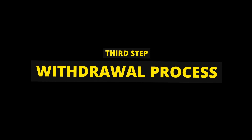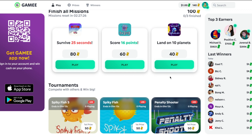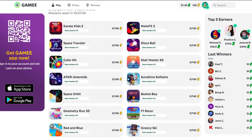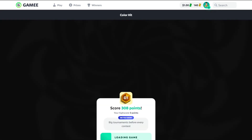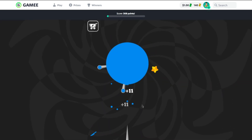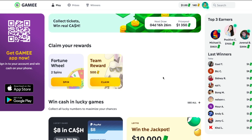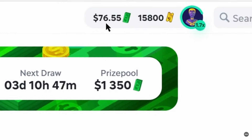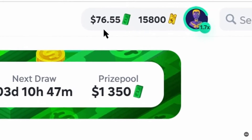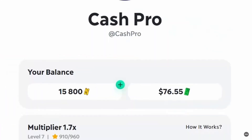The third step is the withdrawal process. Before I show you my earnings, I'd like to explain how the Gamey app works. Basically, this app earns money from the ads we watch and the apps we install, and they share their revenue with us in return for playing games and spending time on their app. So here are my earnings: I have earned over $76 and over 13,000 tickets by just playing games, and now I will withdraw these earnings to my PayPal account.